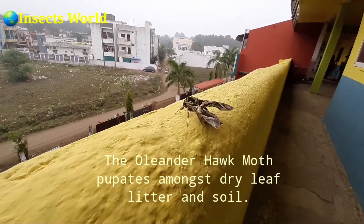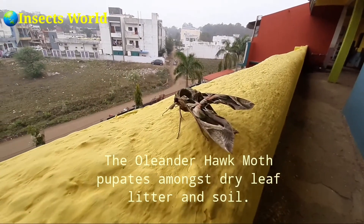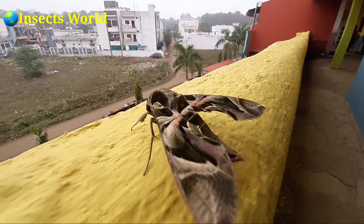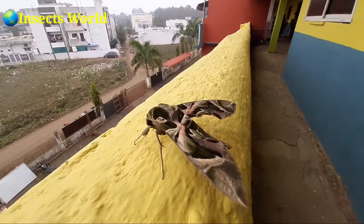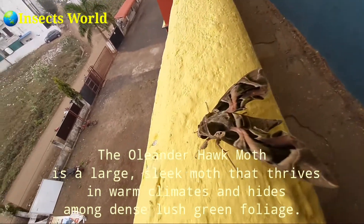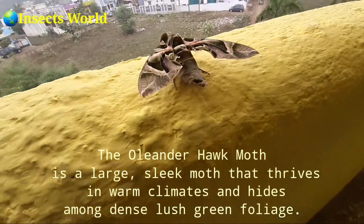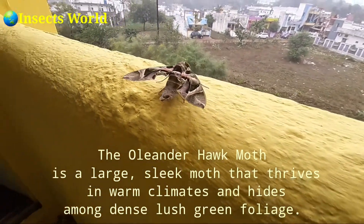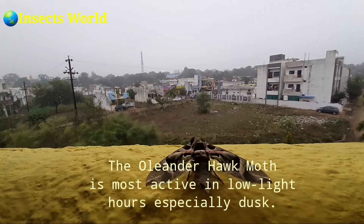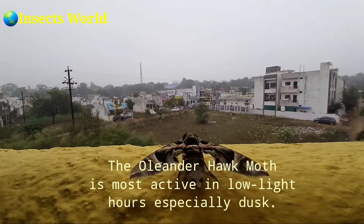The oriental hawk-moth pupates amongst dry leaf litter and soil. It is a large sphinx moth that thrives in warm climates and hides amongst dense, lush green foliage. The oriental hawk-moth is most active in low light, especially at dusk.